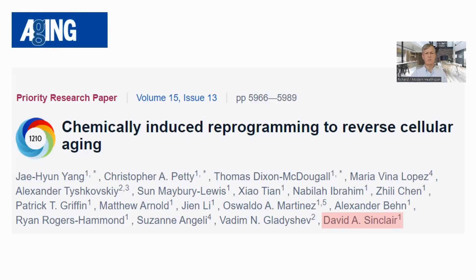Hello everyone, this is Richard from Modern Healthspan. This latest paper from Dr. David Sinclair, 'Chemically Induced Reprogramming to Reverse Cellular Aging,' has garnered some interest in the aging community, so I thought that I would go through it today.